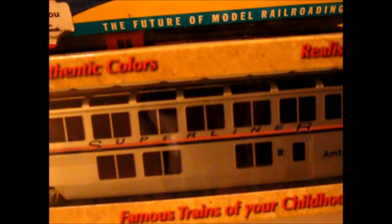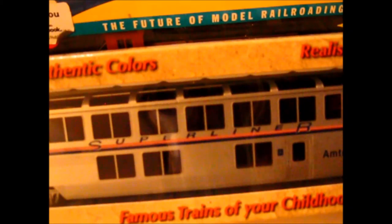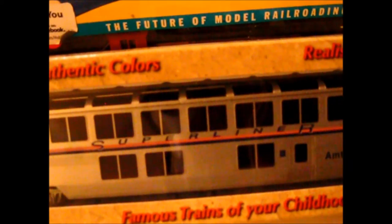This is a Concord Super Liner Lounge car in Amtrak Phase 4. I got this for my birthday back in May — about three months ago. I also got a sleeping car. It's relatively accurate, though the trucks aren't quite right — those are the same trucks they use on all the cars. I'll swap them out with different trucks eventually. I also got a sleeping car in the same paint scheme, which I forgot to grab, but I'll show that in the next video.